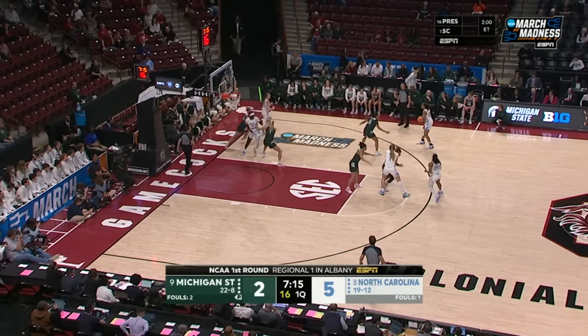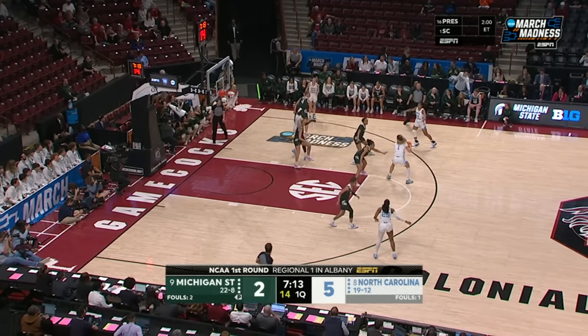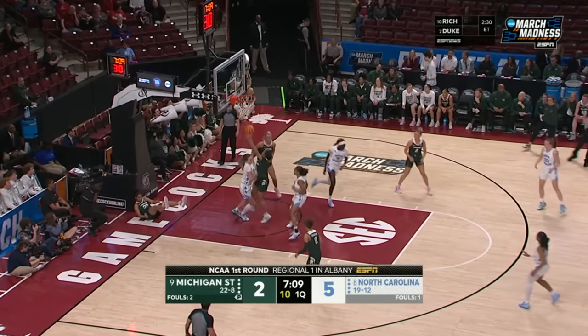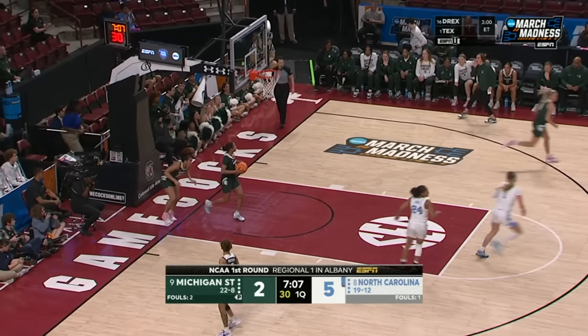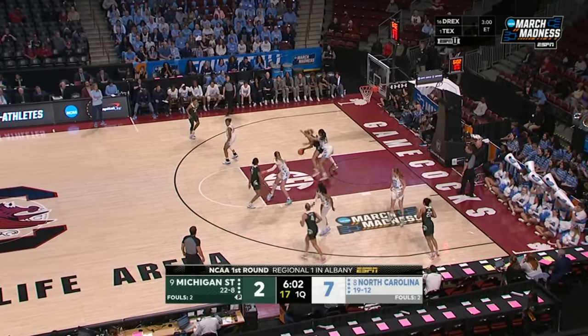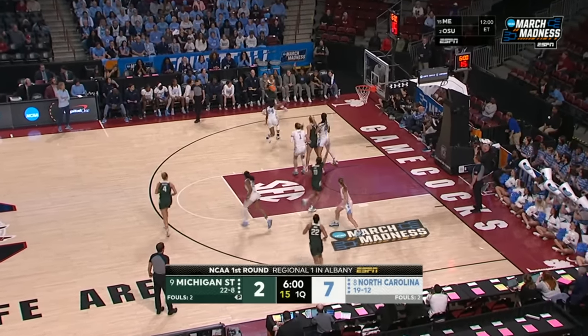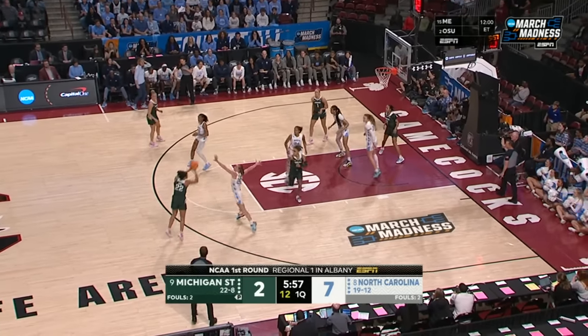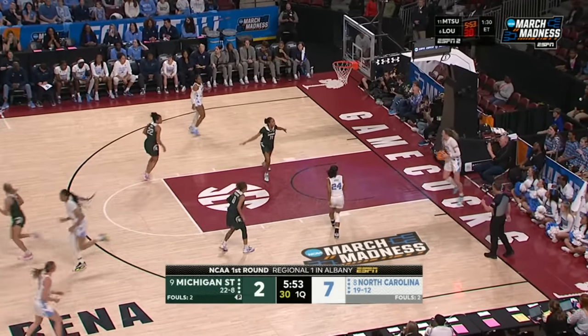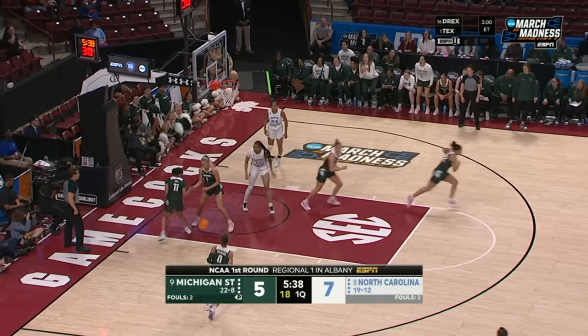We had a 15-day break. Alyssa Usby — her game is so strong. They've got to see the ball go through the hoop right now in order to get that confidence set. The kick out to Joyner — that's what they needed, hitting the three.